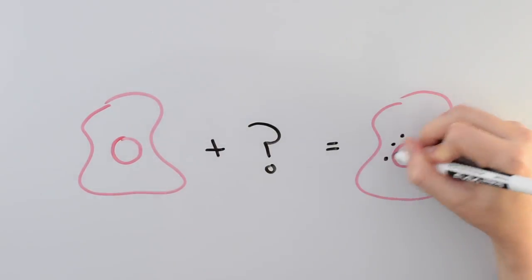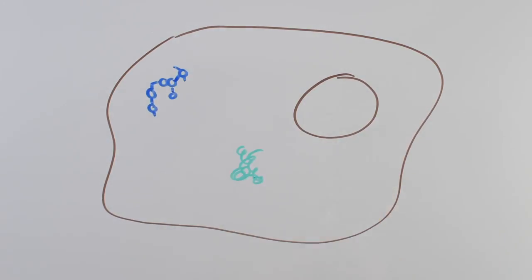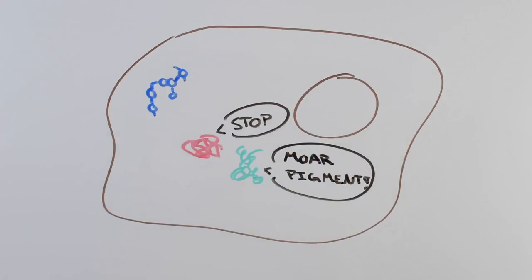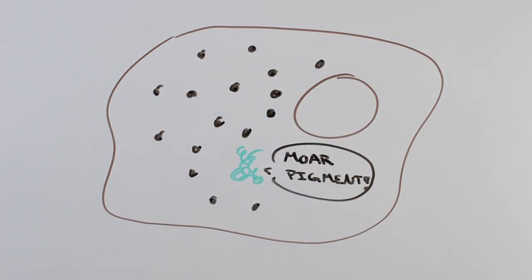These researchers wanted to make a way to get more pigment without exposing yourself to UV. To do that, they made a small molecule that makes your skin produce more of its own melanin. Essentially, it's sunless tanning. Their molecule enters the pigment-producing skin cells and stops a protein that usually tells the master pigment regulator to slow down. Without that protein, you get more melanin.